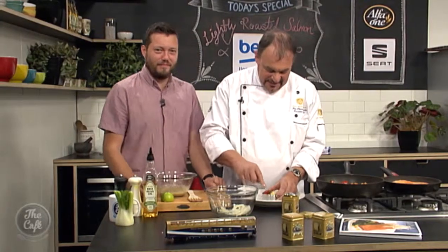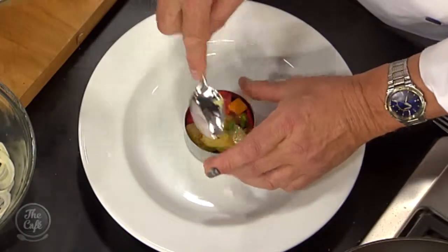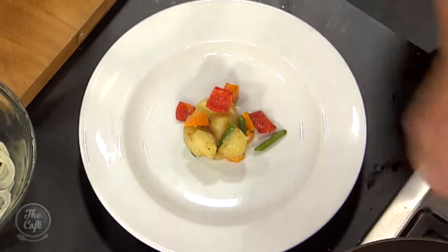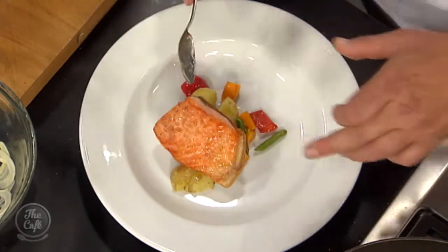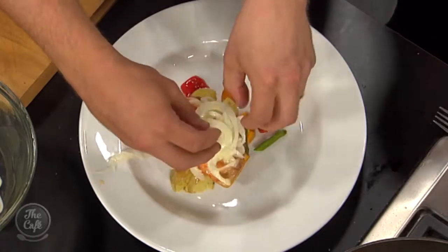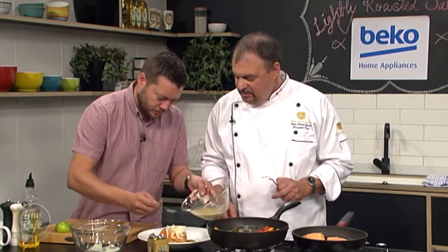Now we're plating: lots of beautiful vegetables go on first, then the salmon is placed on top. We add some very finely shaved fennel over the salmon, a little of that special smoked salt into the fennel, and then the vinaigrette over the top and around the plate. Beautiful — look at that! Don't forget the fork! Thank you JP — absolute pleasure.